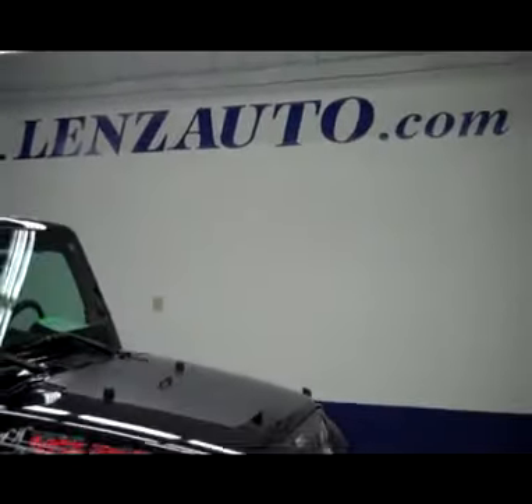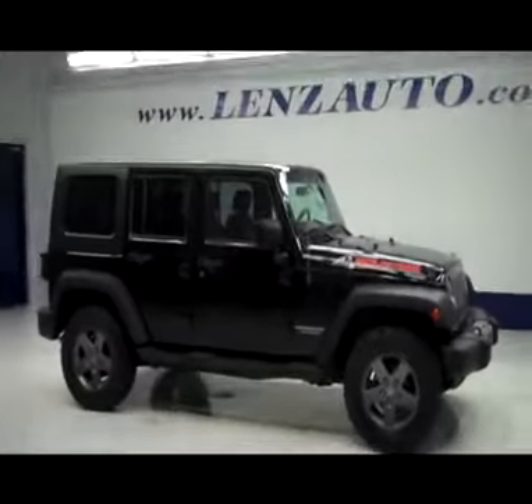If you'd like to see more pictures of this vehicle along with a full description, or to take a look at one of our other more than 450 vehicles, visit our website, lenzauto.com.